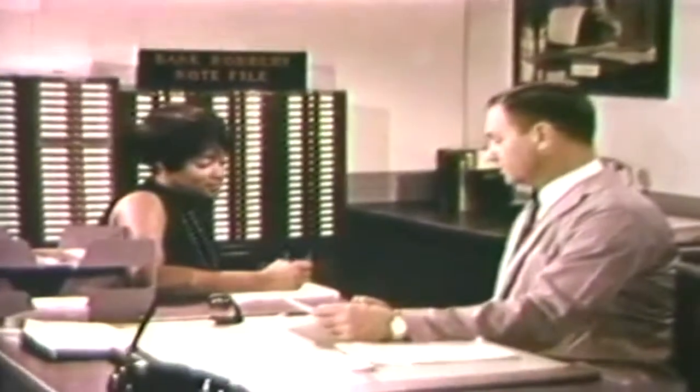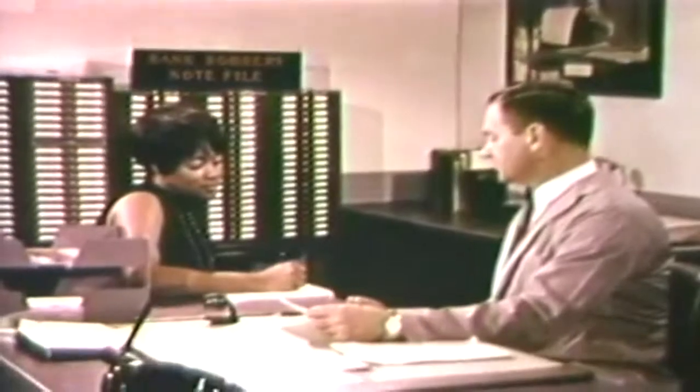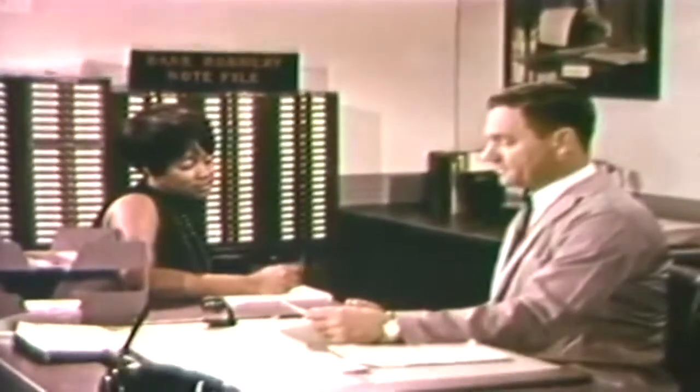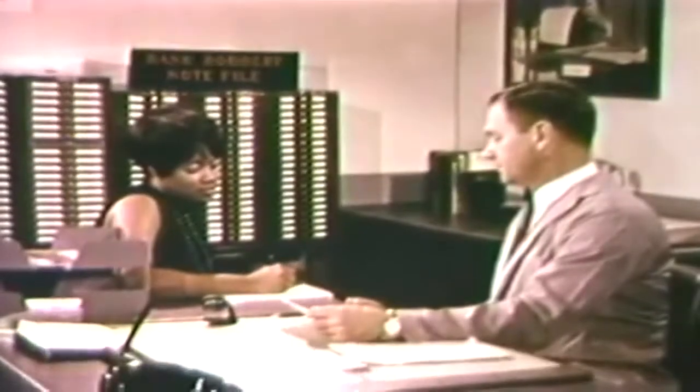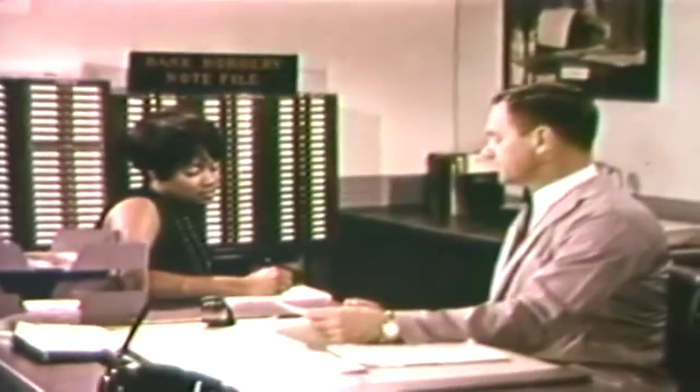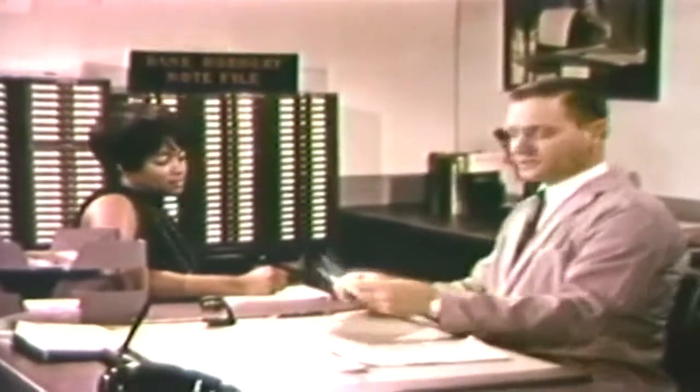Thus, his final report to the requesting law enforcement agency reflects his skill and experience in comparing hand printing, plus his knowledge and use of many other laboratory facilities and techniques. And he is available to testify as an expert witness at no cost to the requesting agency.